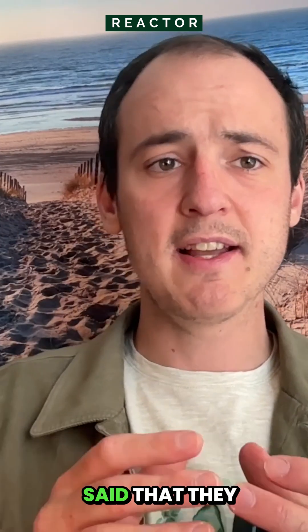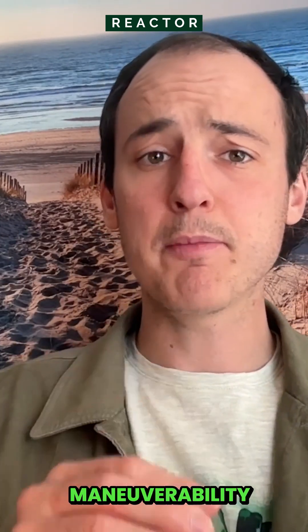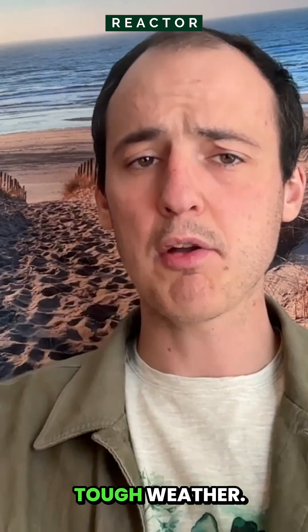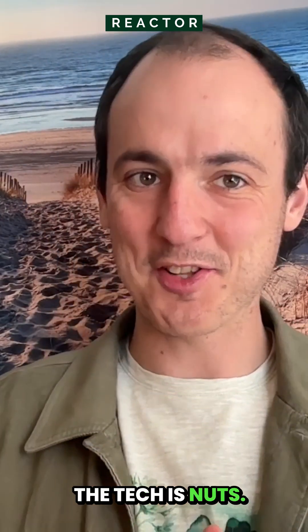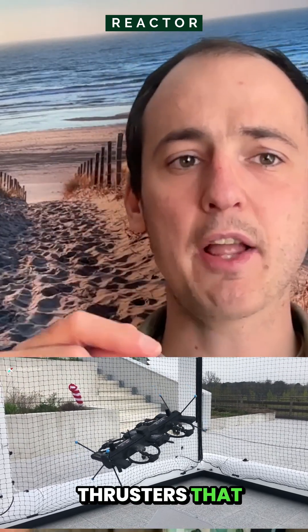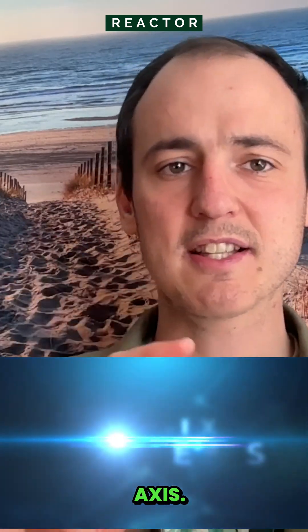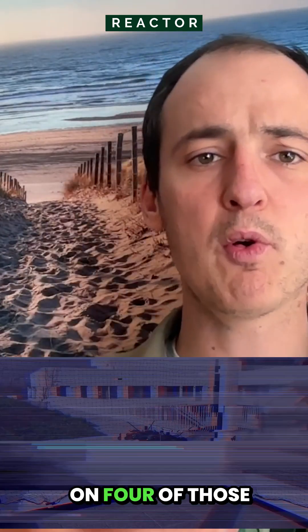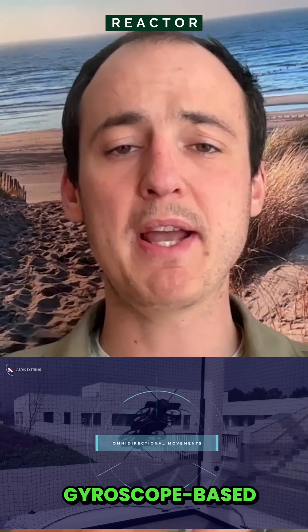Co-founder Clément Picot said that they wanted to give maneuverability characteristics to flying vehicles, even in tough weather. The tech is nuts — look at the video. Herrick's has a patented thruster that rotates freely on two axes. In practice, their platform, called M1, bolts on four of those gyroscope-based motors.